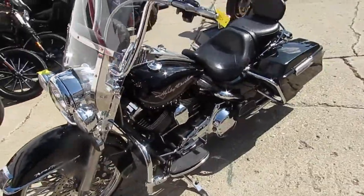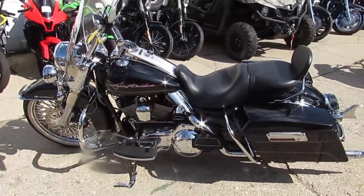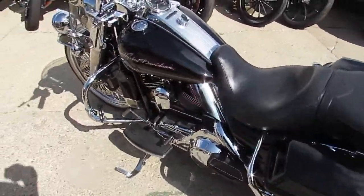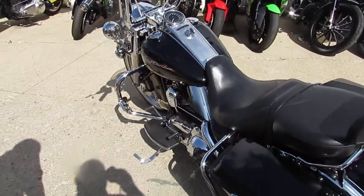This 2013 only has 13,350 miles. You guys will turn heads anywhere you go — this thing is awesome. We got this thing priced right: 2013 Road King, $14,900.